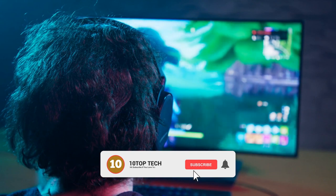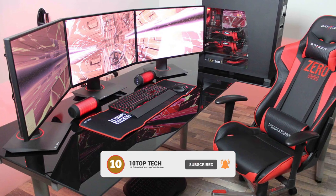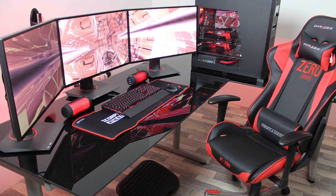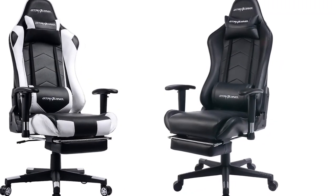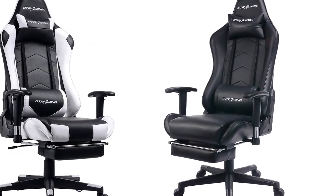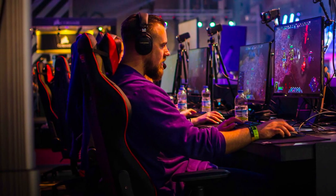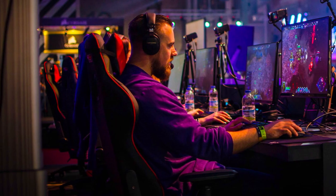GT Racing Gaming Chair. Choose GT Racing Gaming Chair and take your gaming experience to a whole new level, as it is designed to fulfill the demands of professional gamers. GT Racing Gaming Chair features a metal frame design to extend durability and help promote a sturdy seated position. Additionally, it comes equipped with thick padded back and seat, which takes this chair to the next level of comfort. Plus, a 5-point base and smooth rolling casters make GT Racing a perfect chair on the market.